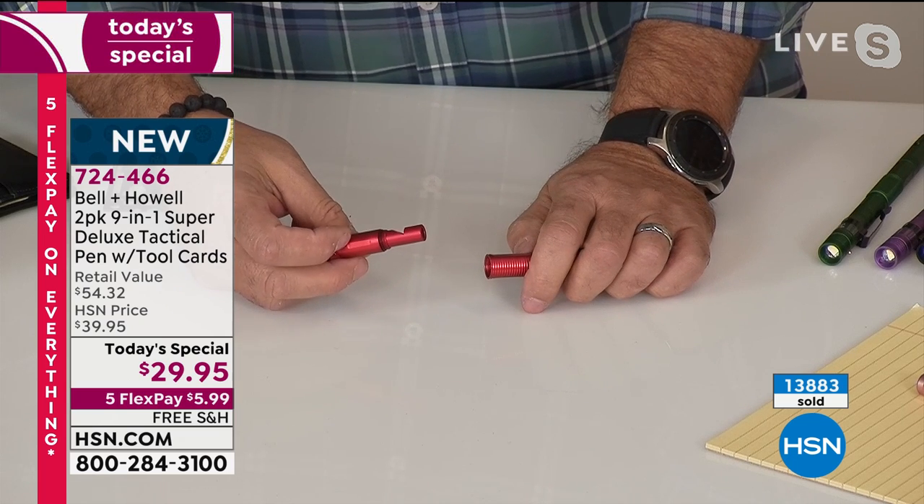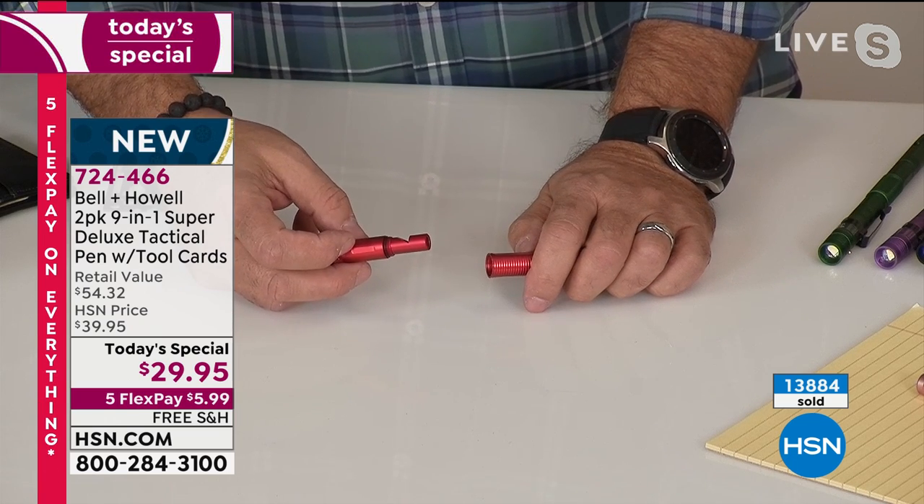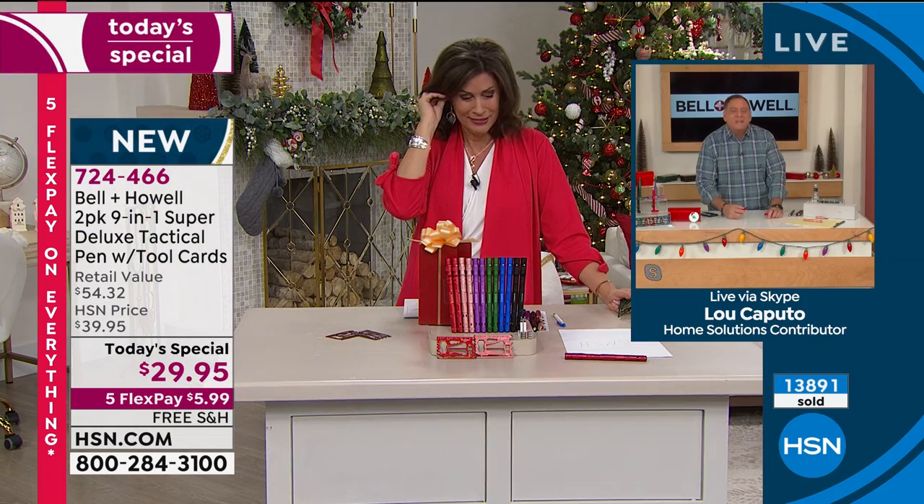There's your whistle. Have you heard this whistle yet? You may want to plug your ears because this thing — listen to this. It is a piercing whistle.